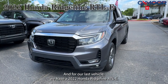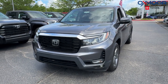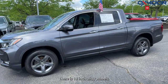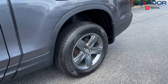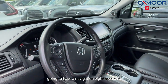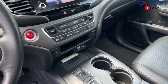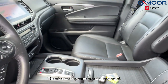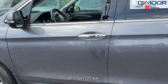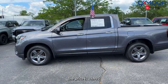For our last vehicle, we have a 2022 Honda Ridgeline RTLE. The exterior color is in gray. There are 18-inch alloy wheels. The vehicle is going to have navigation, eight speakers, Honda satellite linked, a backup camera, and a moonroof. The interior is in a black leather. Mileage is 23,466 and the price is $39,995.